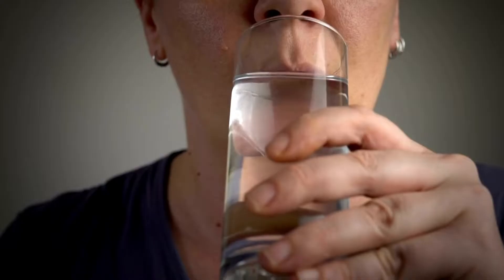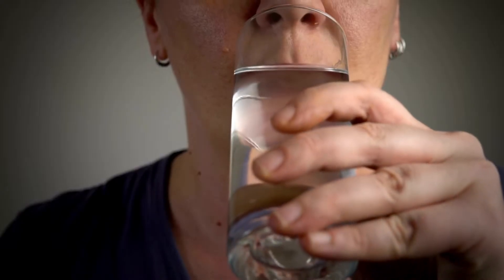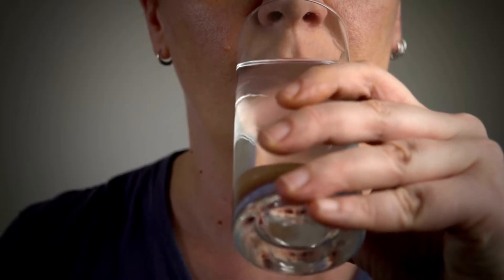Do not break it and do not chew on it, as this may decrease the effectiveness of this drug. And if you want to use cetirizine as a drink, make sure to measure the exact amount with a measuring cup. Drink that amount and afterwards rinse the cup with some water and drink that water too.